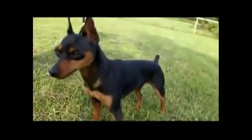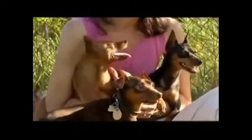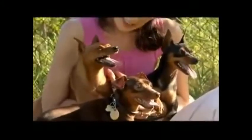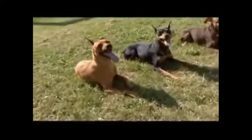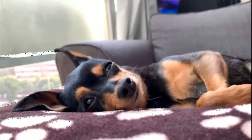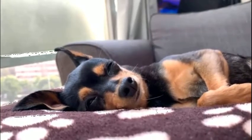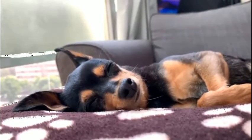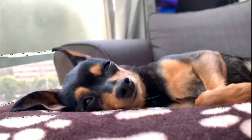They can grow up to 10 to 12 inches in height and weigh up to 4 to 5 kg. The average life expectancy is about 15 years. They can be commonly seen in red, black rust, and chocolate rust colors. Min Pins have a tight short coat which makes it easy for grooming, often requiring just a quick wipe down or a short brushing.